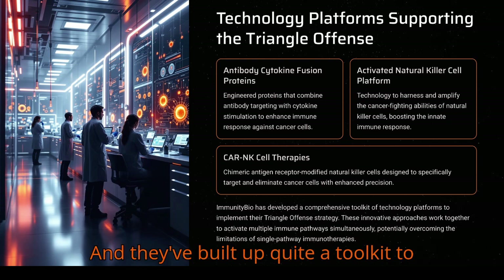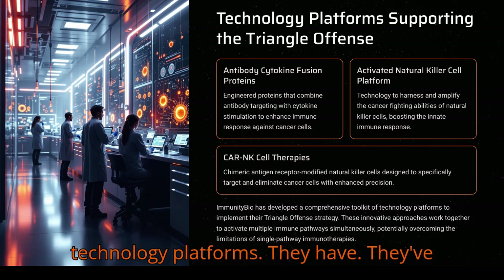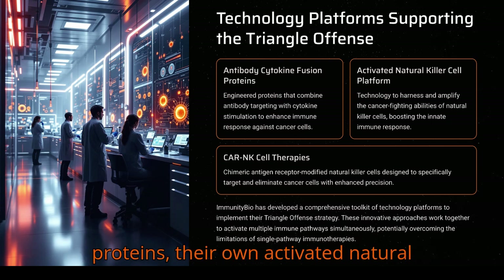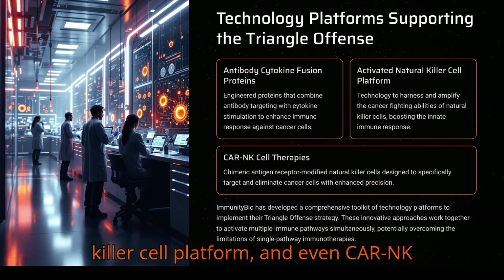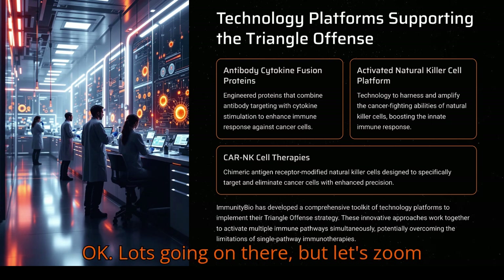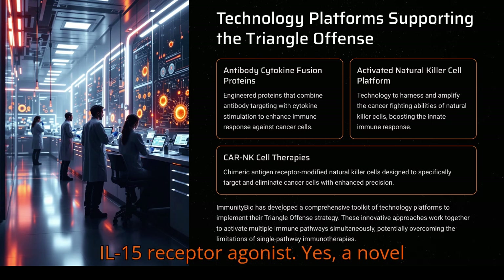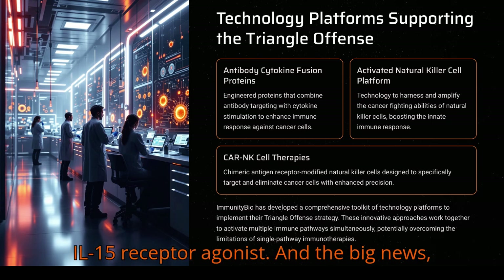They've built up quite a toolkit to make this happen — different technology platforms. They've got things like antibody cytokine fusion proteins, their own activated natural killer cell platform, and even CRNK cell therapies. It's quite broad. But let's zoom back in on Ancetiva. It's a novel IL-15 receptor agonist.